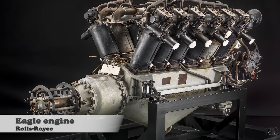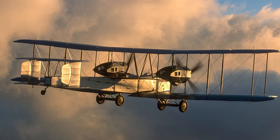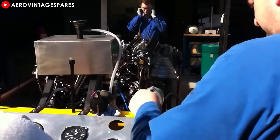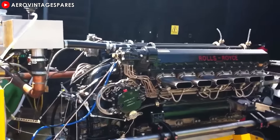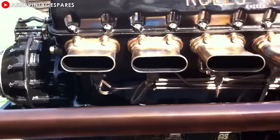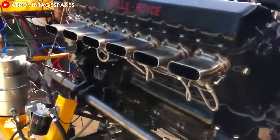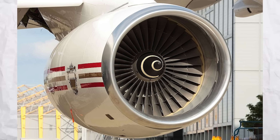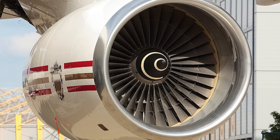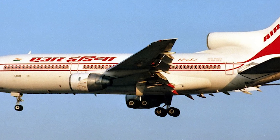Rolls-Royce entered the aerospace sector during World War I with the Eagle engine, used on British bombers and transport aircraft such as the Handley Page O/400 and Vickers Vimy. In the years that followed, the company continuously innovated, developing engines like the Kestrel fitted on the Hawker Hart and the Merlin, an aviation icon that powered legendary aircraft such as the Supermarine Spitfire and Hawker Hurricane. During the 1960s and 1970s, the company solidified its position in commercial aviation with the RB211 engine designed for the Lockheed L-1011 TriStar.